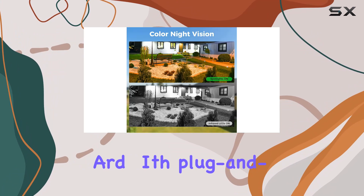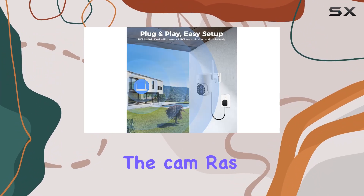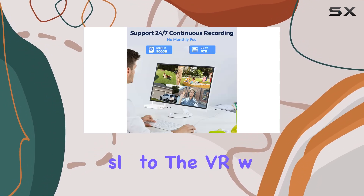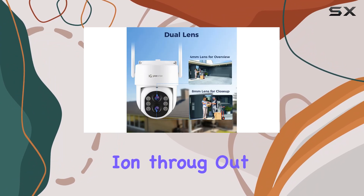Setup is straightforward with plug-and-play simplicity. No extensive wiring is required between the cameras and NVR, network video recorder. Each camera connects wirelessly to the NVR, which doubles as a Wi-Fi router, ensuring stable transmission throughout your home network.